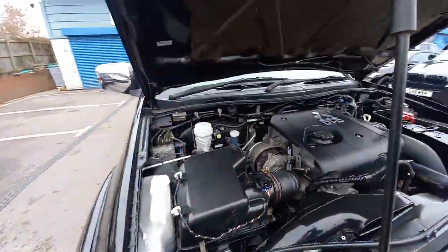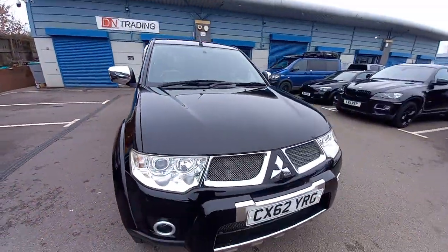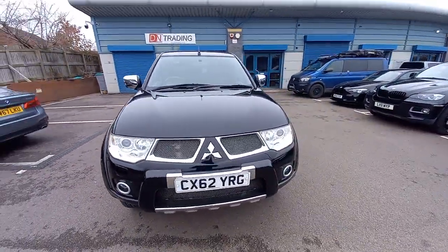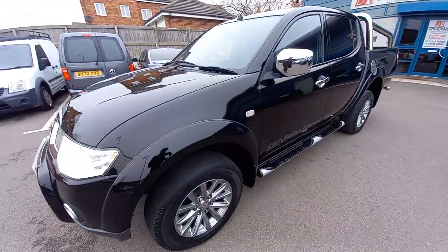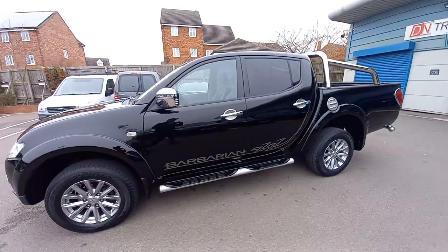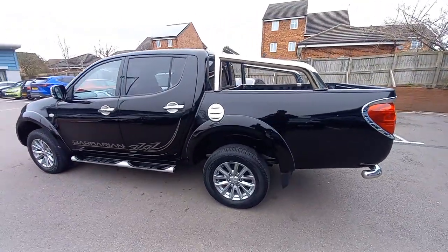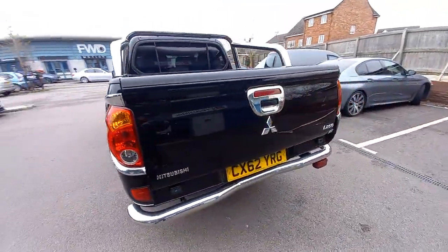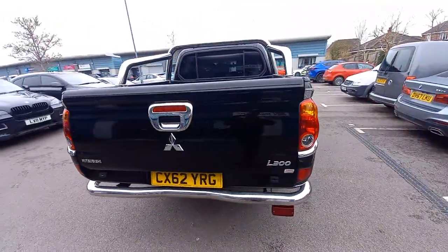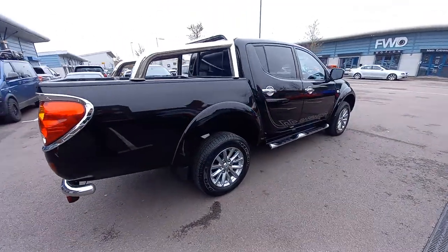If you've got a part exchange, please let us know the mileage and current registration number so we can give you a valuation. Finance is available on this vehicle, possibly up to three years given the age. Any more questions, please don't hesitate to drop us a line. Hope to see you soon and hope you enjoyed the video — thank you.